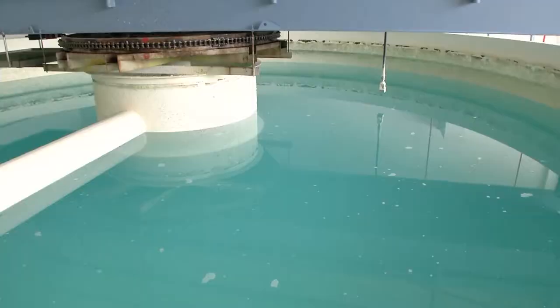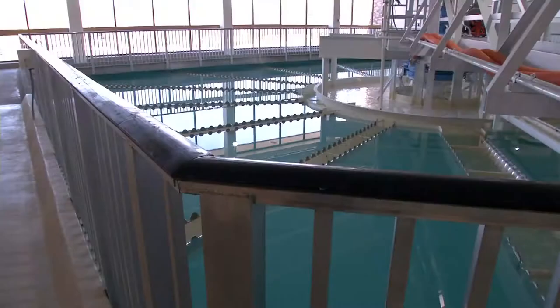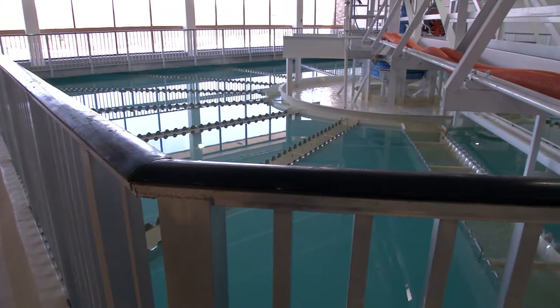A unique thing about our water system is that we have our own wells that we draw from, but we also receive water from the City of Minneapolis. Are there differences in the water we're drawing from the wells versus the water coming into our system from Minneapolis?